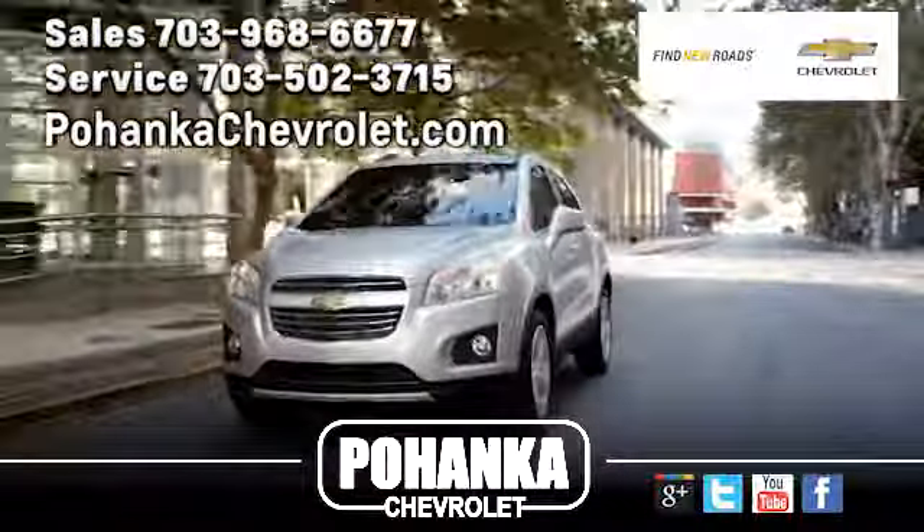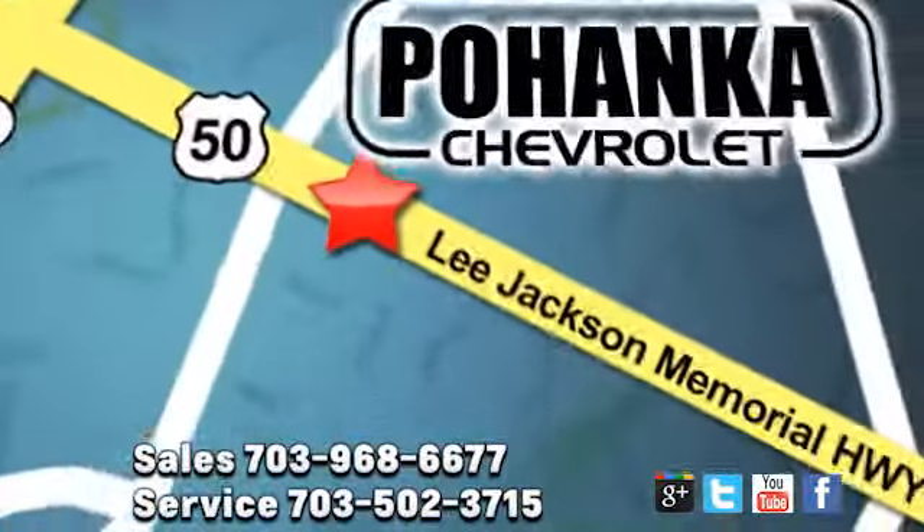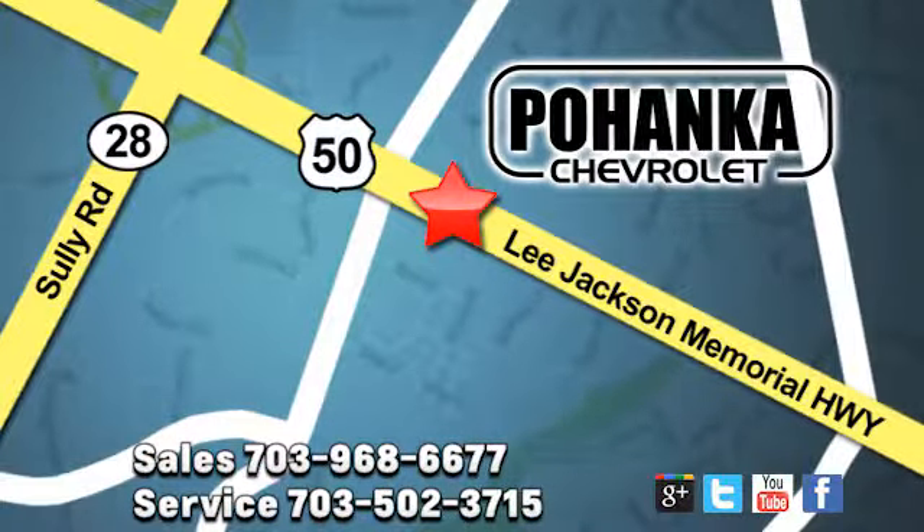Pohanka Chevrolet is a great place to buy a car. We're conveniently located at 13915 Lee Jackson Memorial Highway, Route 50 in Chantilly. Pohanka Chevrolet.